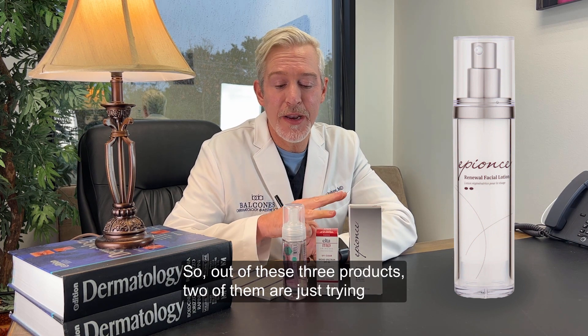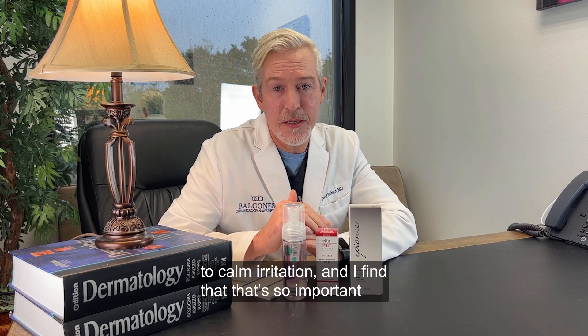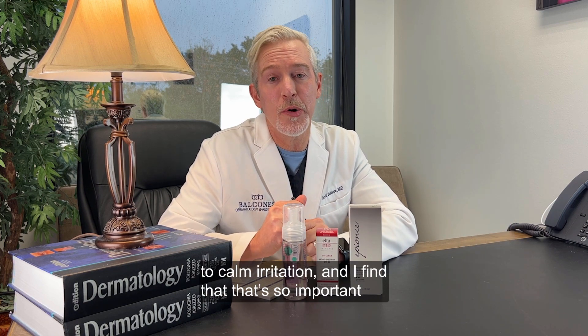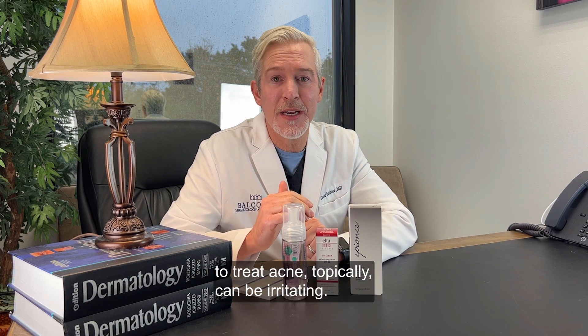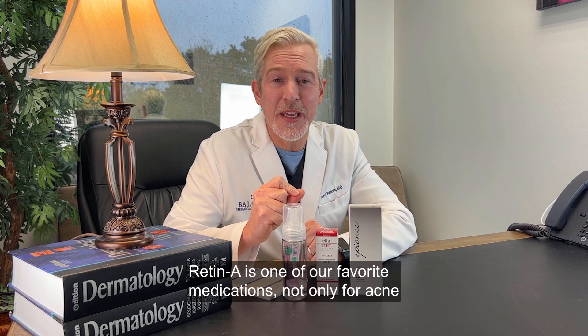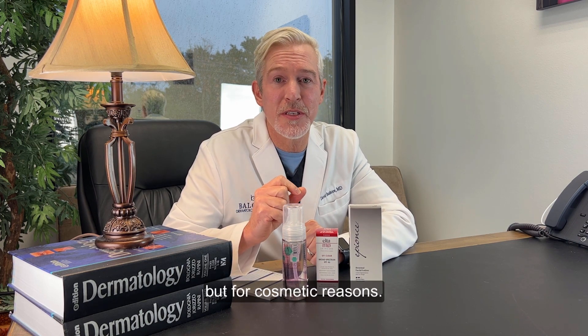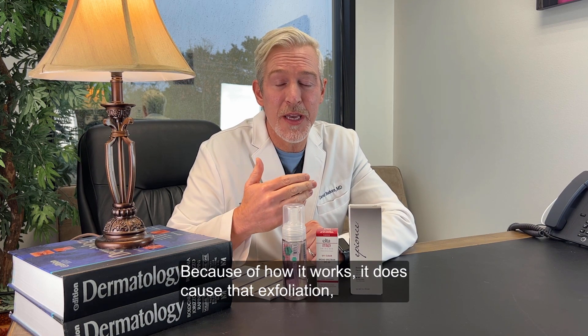So out of these three products, two of them are just trying to calm irritation, and I find that that's so important for my acne patients because a lot of the things that we use to treat acne topically can be irritating. Retin-A is one of our favorite medications not only for acne but for cosmetic reasons, but because of how it works, it does cause that exfoliation.